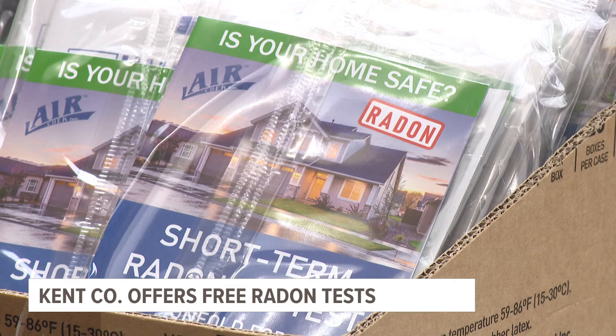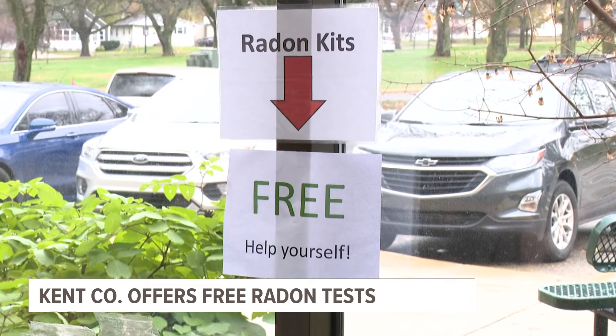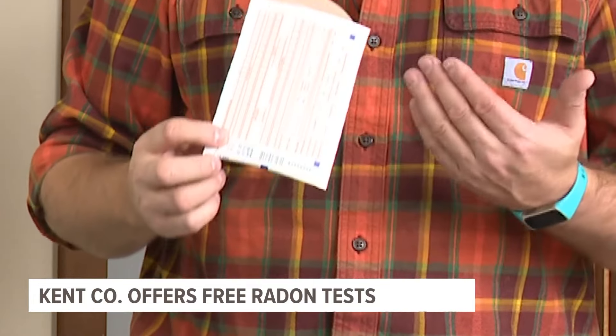Now the department is offering the chance to test for this potentially dangerous gas for free. They have free radon kits for November for Lung Cancer Awareness Month, and will also have free radon kits in January during Radon Action Month.